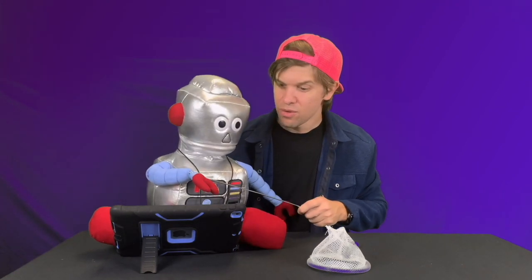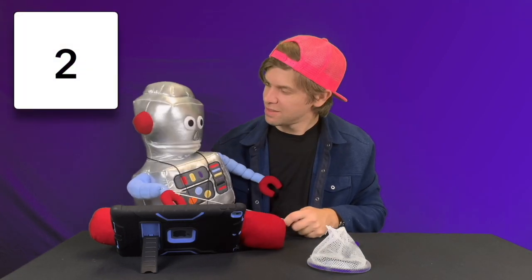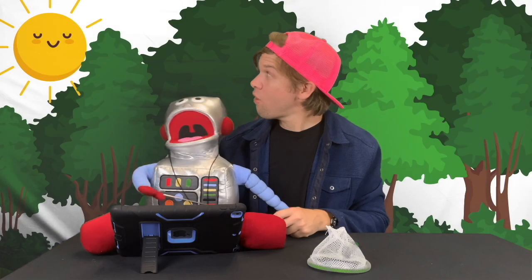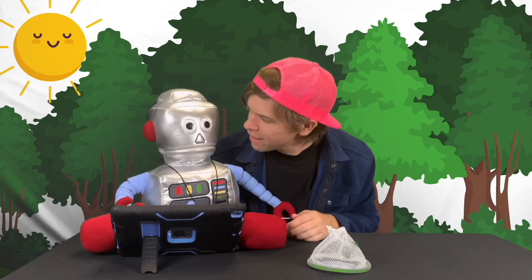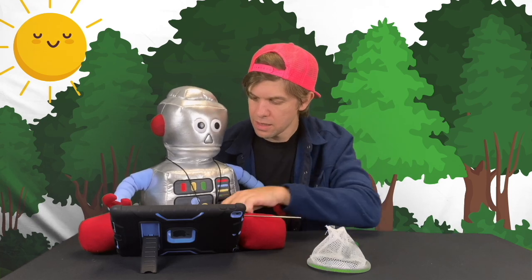Great, let's go! But first, Robot, you've got to help me get us out in the woods on a path. Are you ready? Let's do it! We're gonna count down to three — one, two, three! Whoa, we're out in the woods, Robot! That's always so cool!